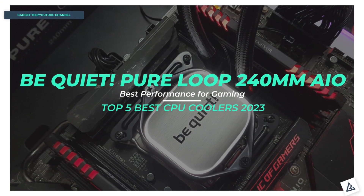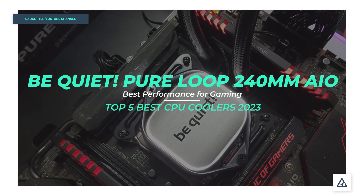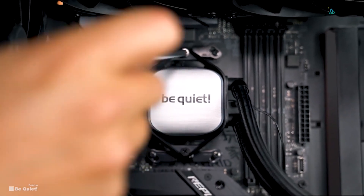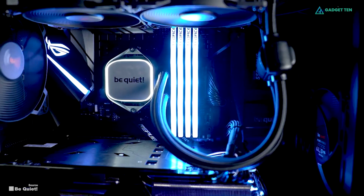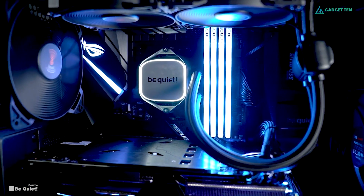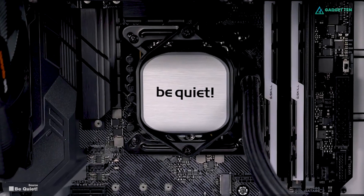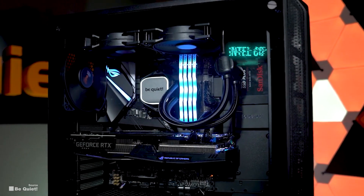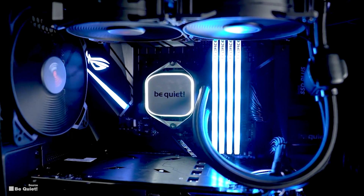Number 4: Be Quiet Pure Loop 240-millimeter AIO Liquid Cooler. The Be Quiet Pure Loop 240-millimeter is the best cooler for gamers that want to focus on their game and not their PC. At 240-millimeter, it's big enough to chill up to Intel Core i7 and Ryzen 7 CPUs with ease and won't distract you while it does its thing.